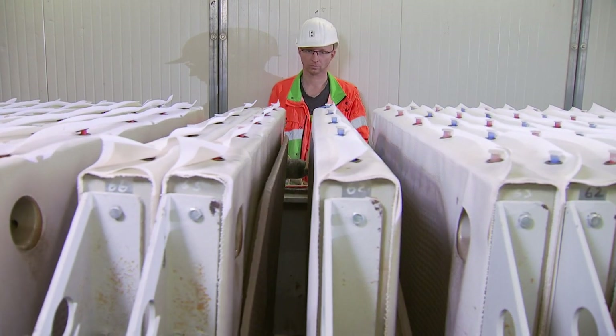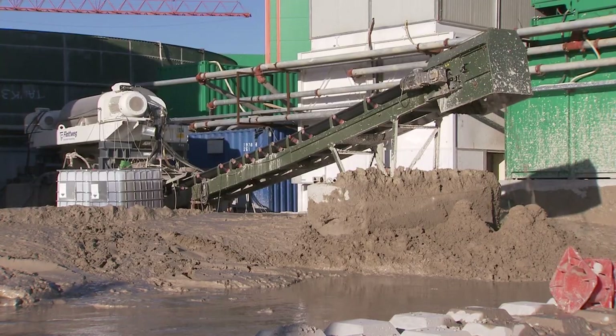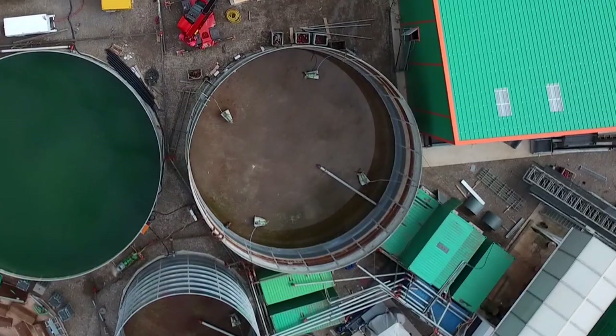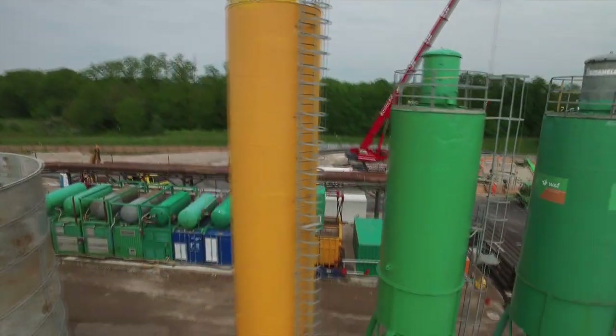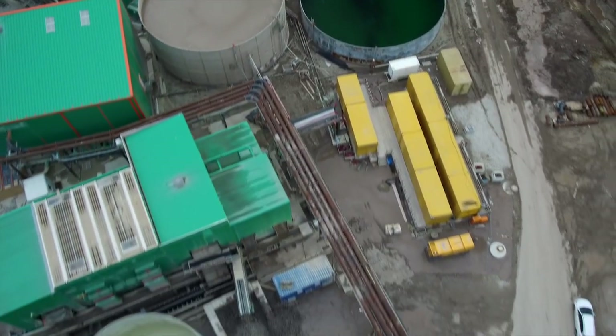In large filter presses, the last remaining liquid is pressed out of the excavated material and returned to the production cycle to minimize bentonite consumption. The bentonite mixture is also reprocessed in the plant and pumped back through the pipelines to the TVM.